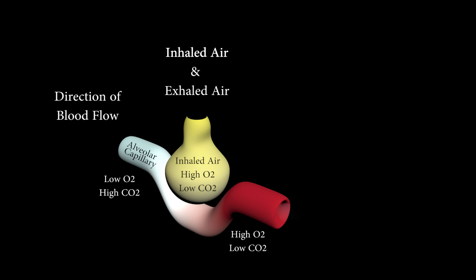The heart receives oxygen through the coronary artery, which carries the blood into the heart and then throughout the rest of the body.